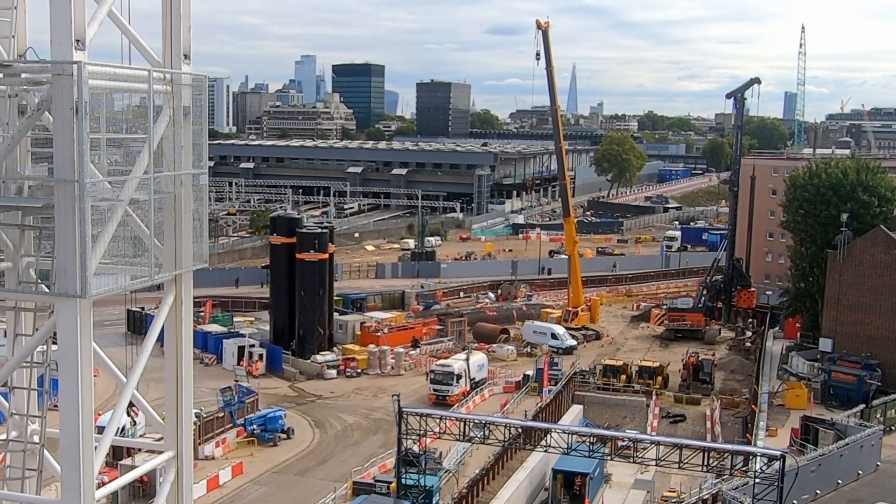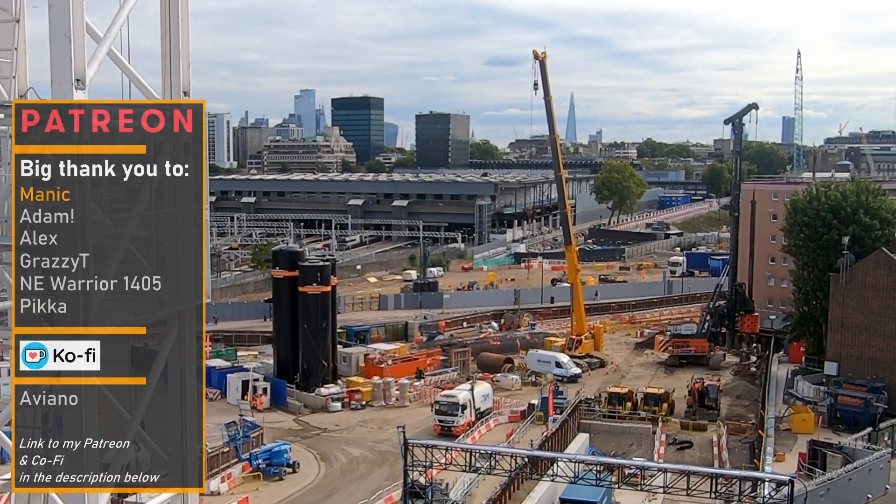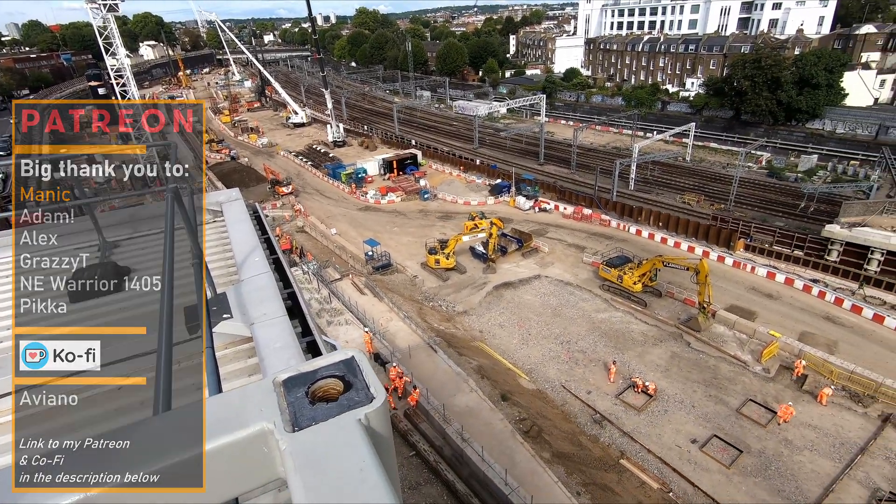In last week's video we took a look at how construction of the new HS2 station at Euston was progressing. In today's video we'll be taking a look at the approach into Euston station, which is an incredibly complicated undertaking.